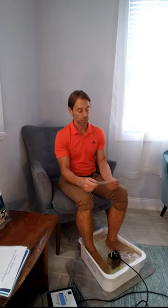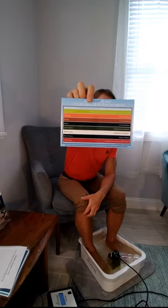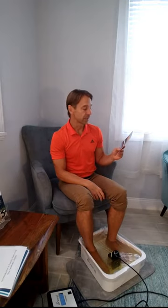The color that the water changes to depends on what you're pulling out. There is a chart here — basically it lays out what the colors mean. If you have yellow-green tinged water, that means you're pulling toxins from the kidney, bladder, urinary tract, and for males, the prostate. Orange water is more related to joint issues. Brown is toxins related to the liver. Black is also related to the liver. Dark green is related to the gallbladder. White foam sitting on top of the water relates to the lymphatics.